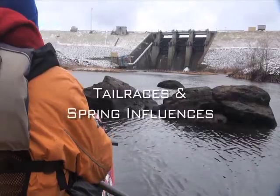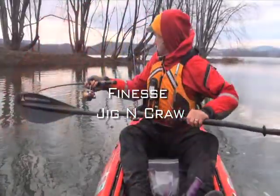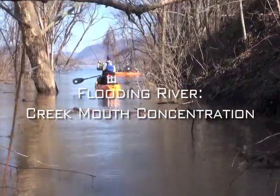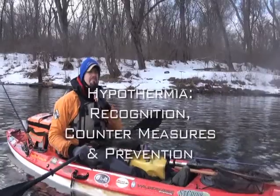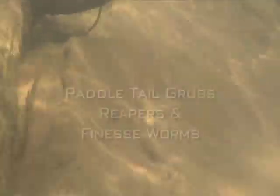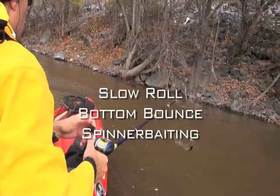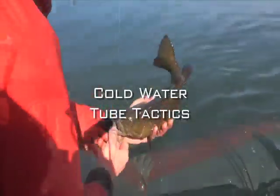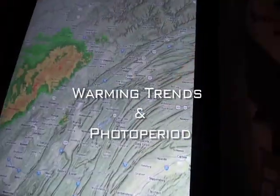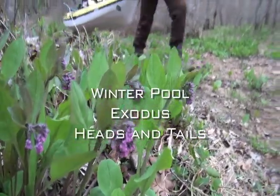Other chapters include: downsizing the bait, tail races and spring influences, the finesse jig and crawl, float and jig, flood conditions, hypothermia prevention, maintaining confidence, paddle tail grubs, reapers and finesse worm, slow-roll bottom-bounce spinner baiting, cold-water tube tactics, warm water discharges, warming trends and photoperiod, and the winter pool exodus.